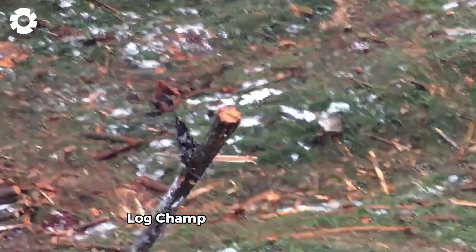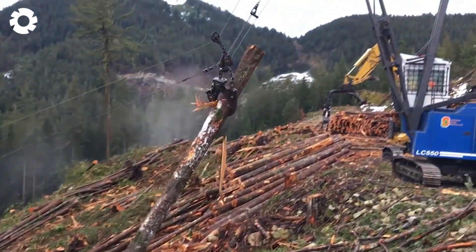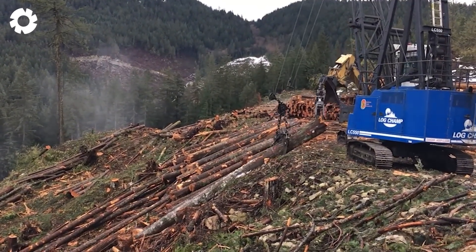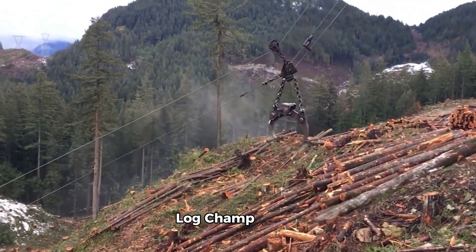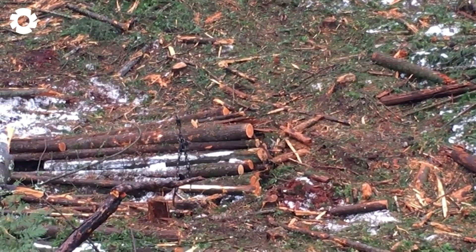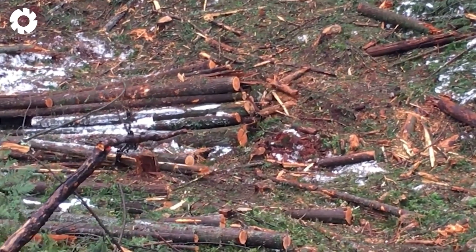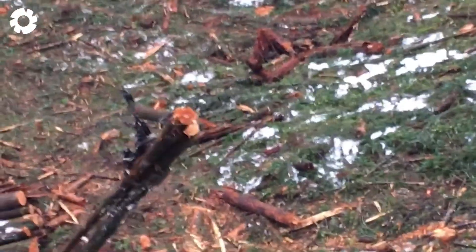The LogChamp LC-550 Swing Yarder combined with the T-Mar 86 Grapple is a powerful solution in the forestry industry. With a 550 horsepower engine, the LogChamp LC-550 allows for efficient logging and hauling on steep terrain. The T-Mar 86 Grapple ensures a firm grip on large logs, optimizing the harvesting and transport process.